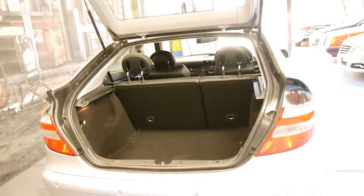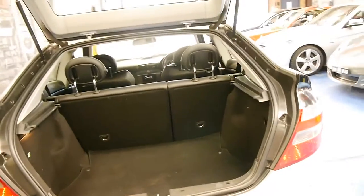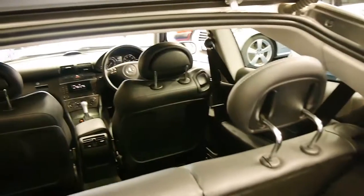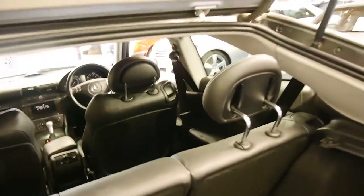Not only has it got one chain like all the older Mercedes, it's got twin chains, which is very good. These back seats fold down as well, which is fantastic, and it's a four-seater coupe.